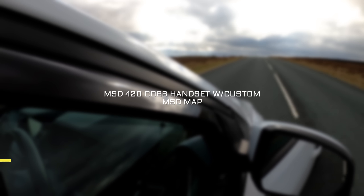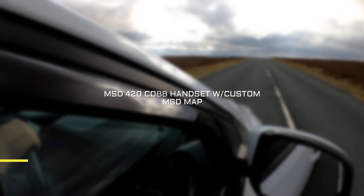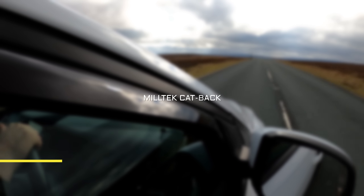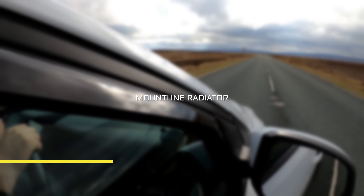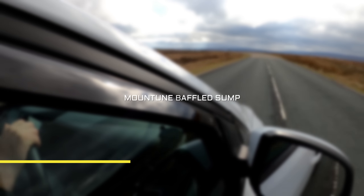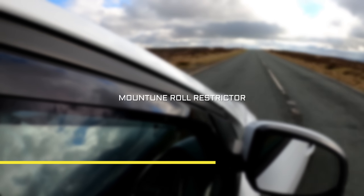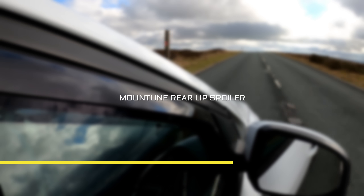It has an MSD420 Cobb handset with a revised custom map by MSD, with a saved Mounttune 375 map on the handset, a Miltec cat back, a Mounttune sports cap, Mounttune quaife diff, Mounttune intercooler, Mounttune oil cooler, Mounttune radiator, Mounttune baffled sump, Mounttune cast inlet manifold, Mounttune first and secondary induction pipes, Mounttune charge pipes, Mounttune OZ Leggera wheels, Mounttune discs and pads, Mounttune springs, Mounttune roll restrictor and Mounttune rear lip spoiler.